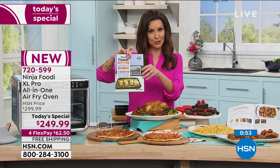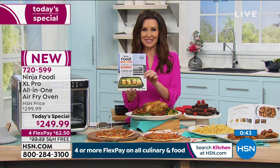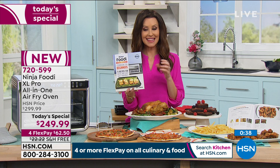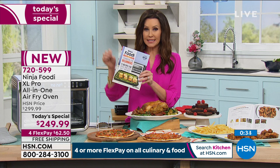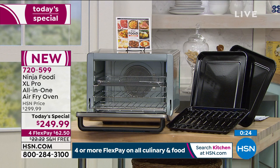We also have the cookbook that goes along with your Ninja Foodi XL Pro — available in a limited amount, about $20 and change. All of our culinary and food items are on for flexible payments. If you're new to HSN, this is a great time to shop because you can break everything up into interest-free payments. The Today's Special means just for today we have that very special price, and just for today it's free shipping and handling. Rochelle, thank you so much for joining us — we'll be seeing you again at 1 a.m.